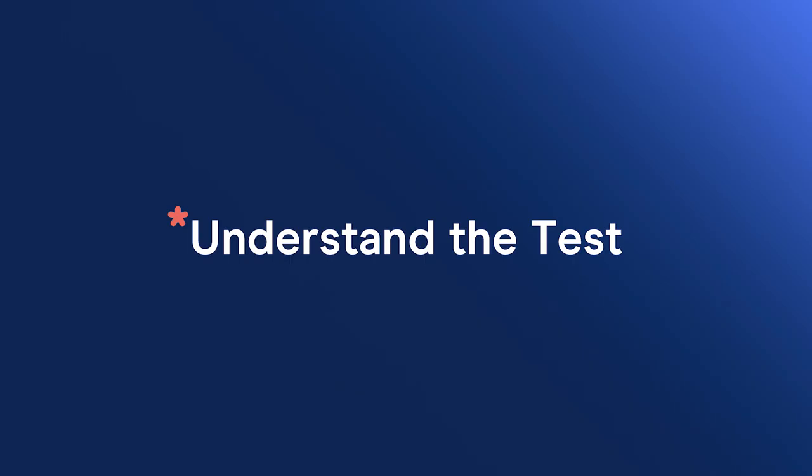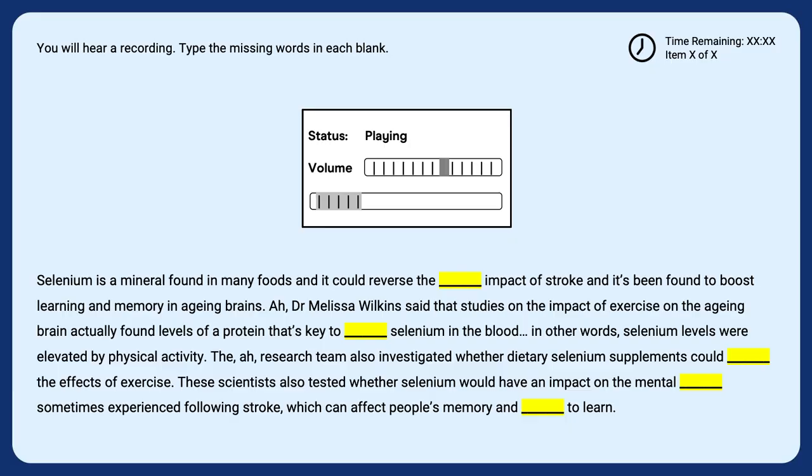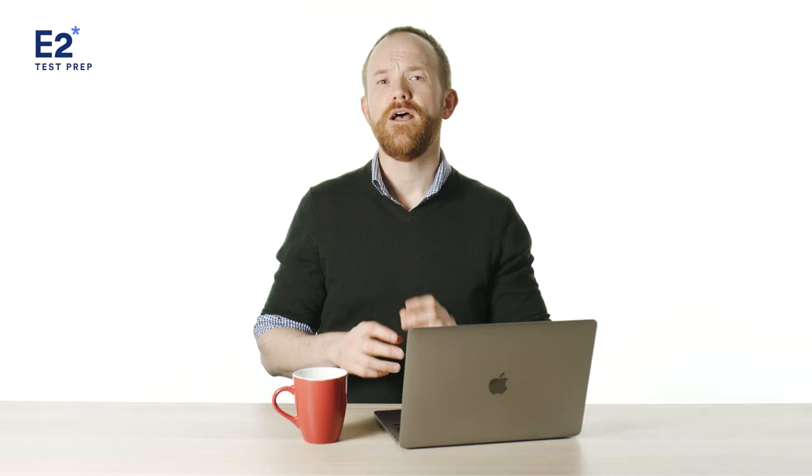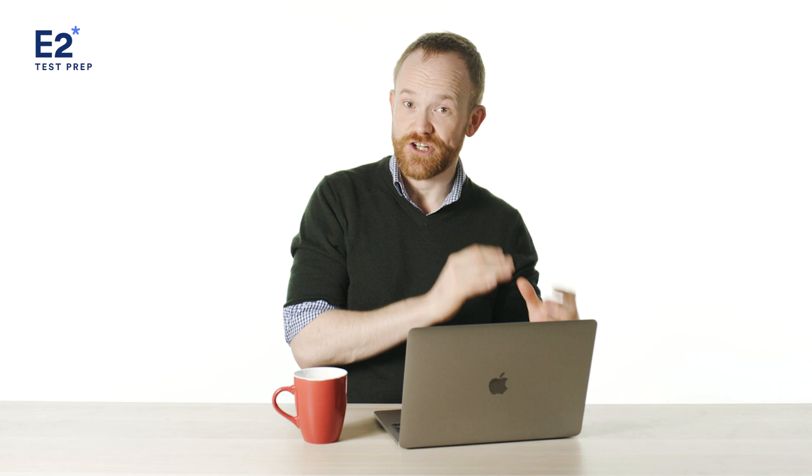My next tip is to make sure you fully understand the test. Even native speakers or highly proficient English users will need to understand what they need to do on test day. For example, when you get to the retell lecture task, do you immediately know what to do or how to answer the question? Or for a select missing word task like this one — do you know what to do? The best way to understand the test from top to bottom is to get access to a large amount of practice questions, so that when you see a question on test day, you're not wasting time figuring out what you need to do.